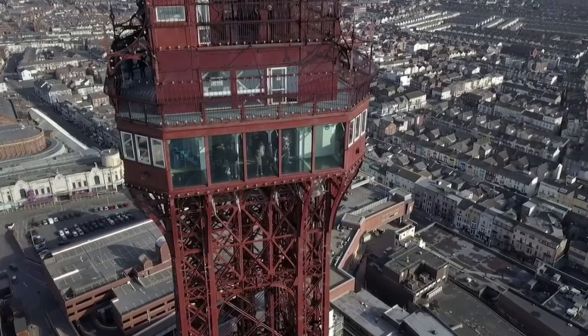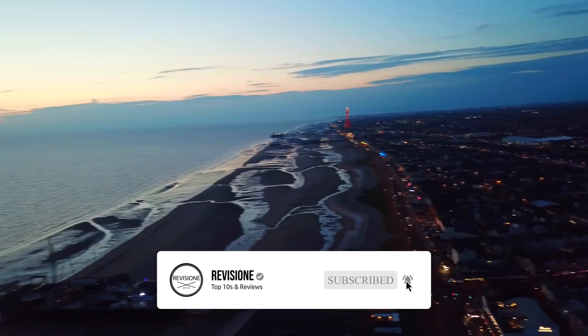So that sums up our top 10 things to do in Blackpool. We hope you enjoyed. If you did please leave a like and if you're new here feel free to subscribe. Until next video, have a great day.